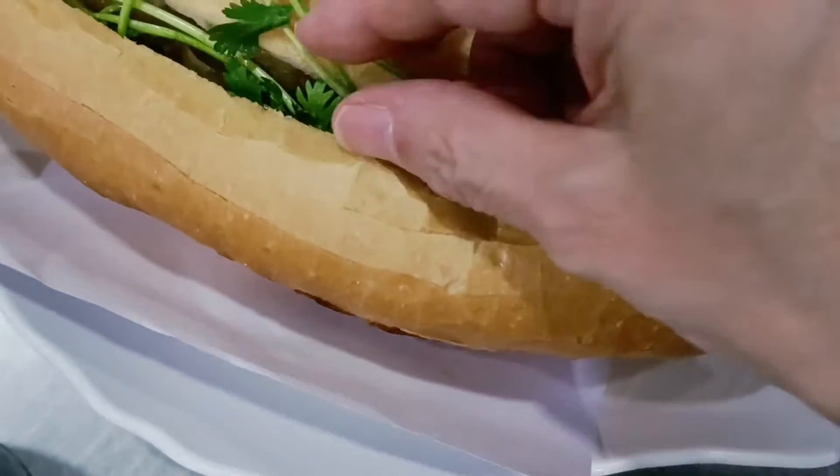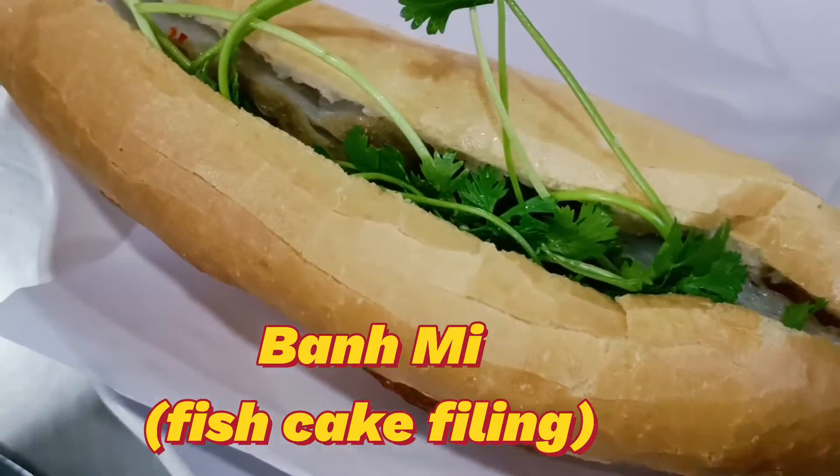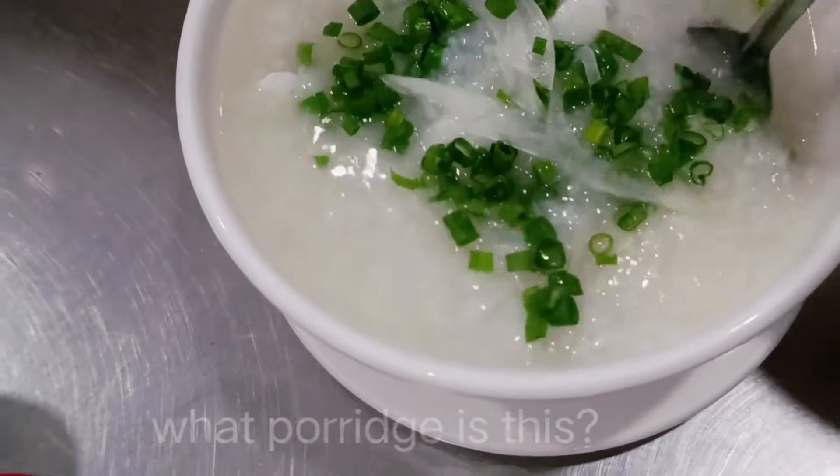What do you order actually? Fish cake. Fish cake bread. It's called fish cake bread. And this is porridge, is it? What porridge is this? Seafood porridge.